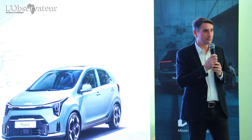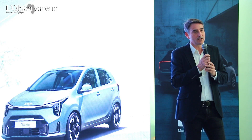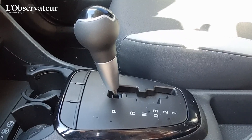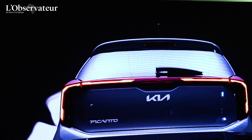Par rapport aux motorisations, il y en a deux : un moteur 1 litre de 67 chevaux et un moteur 1,2 litre de 84 chevaux. Les deux sont disponibles en boîte automatique — une vraie boîte auto avec convertisseur, ce qui offre un agrément de conduite incomparable.